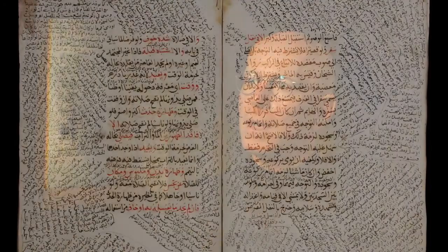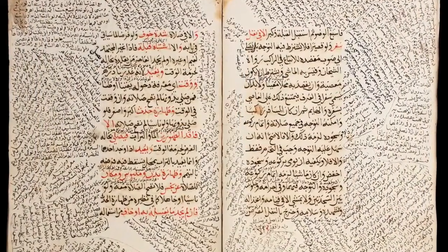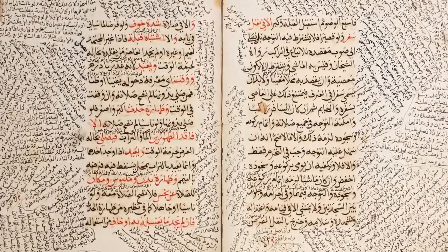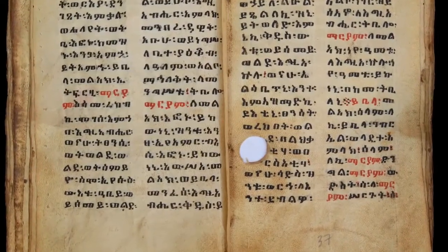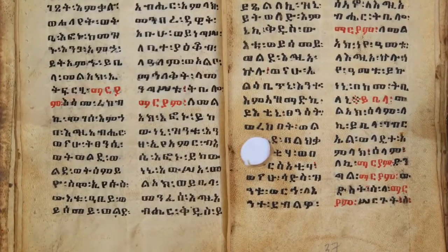Many of our manuscripts consist mostly of text, and they fill up every scrap of the page, because writing surfaces like parchment — treated animal skins — or papyrus, or even paper, were very expensive. The labor to write a manuscript was so costly that you didn't waste any piece of the book. So you write around the corners and the edges, and if there's a hole in the parchment, you write around the hole.